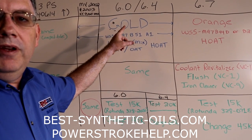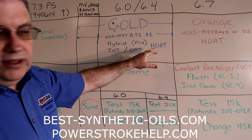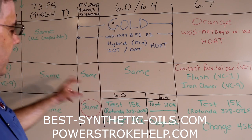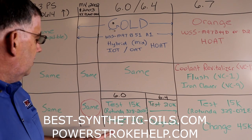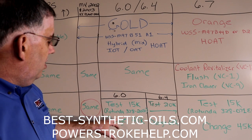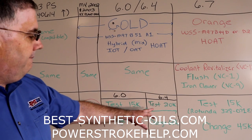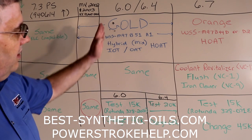The 6.0 and 6.4 engines came factory filled with Ford Motorcraft gold coolant — a hybrid organic acid technology, a mixture of inorganic and organic acids — and use the same supplemental coolant additives, the same flush chemical, and the same block cleaner as the 7.3s. The service schedules for the 6.0 and 6.4 are slightly different. For the 6.0s, Ford wants you to test the coolant every 15,000 miles using the Rotunda 328-2050 test strip and change the coolant every 45,000 miles under severe duty. For the 6.4s, you get a little longer: test every 20,000 and change every 60,000.